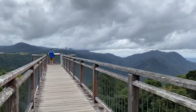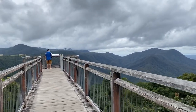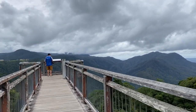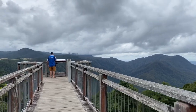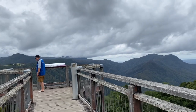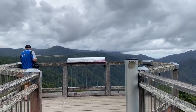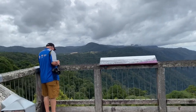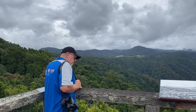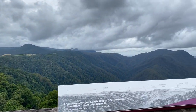This is the Dorrigo Skywalk in the Dorrigo National Park. Usually when we come here it's so cloudy you can't see, so we haven't got blue sky today but it's high cloud. There are views for miles over the top of the rainforest.